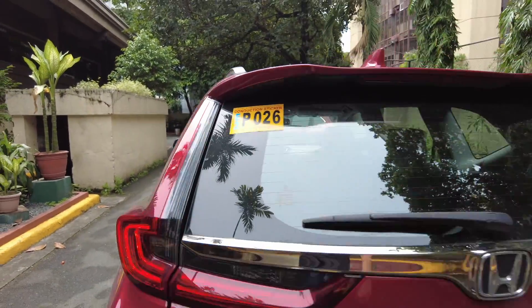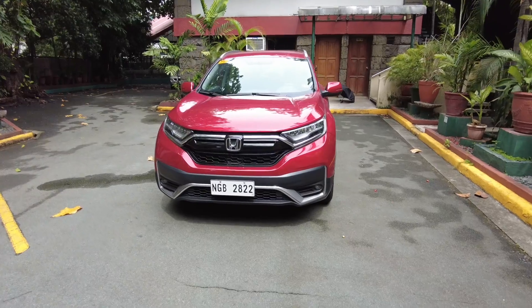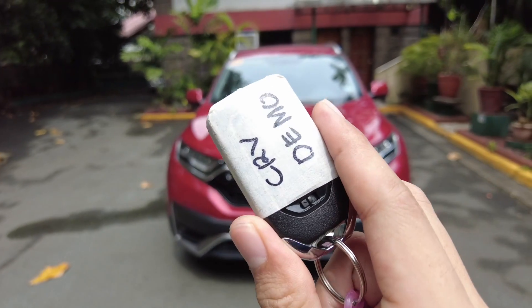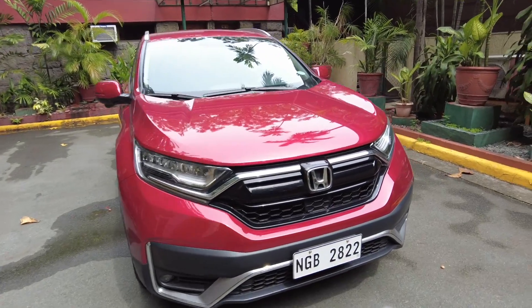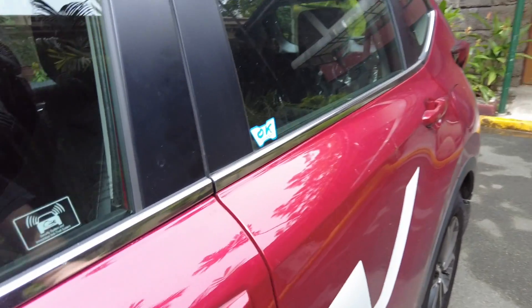This is how the key looks like — it looks like other Honda vehicle keys and it has keyless entry, as you can see. It is really easy to enter the vehicle.